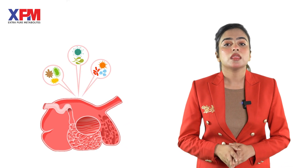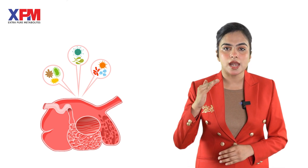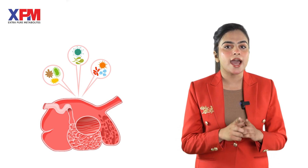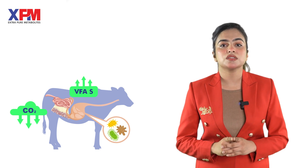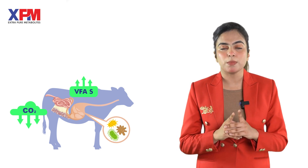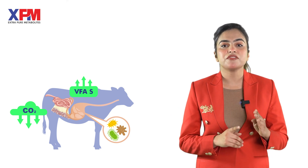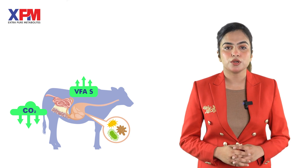In terms of mode of action, XPM enhances and nurtures the natural microbiota of the animal gut so that maximum nutrients may be extracted from an ordinary ration, and it enhances the conversion of feedstuff into nutrients. XPM also strengthens and optimizes rumen microbial populations to improve rumen fermentation, resulting in diversified production of volatile fatty acids, providing more energy for better production.